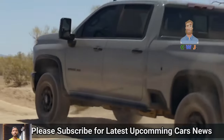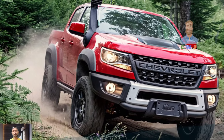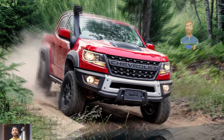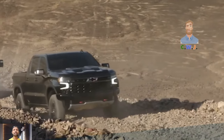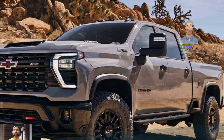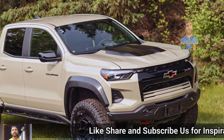Just like before, the ZR2 Bison was created with the expertise of American Expedition Vehicles, known as AEV, a company known for their off-road knowledge. The new version of the Colorado brings some exciting upgrades, including sturdy Boron steel skid plates, launch control for quick acceleration, and large 33.5-inch Goodyear mud terrain tires mounted on special 17-inch wheels made by AEV.